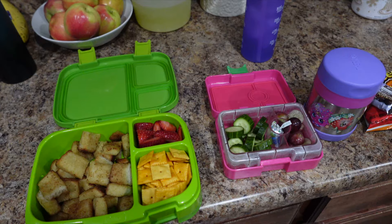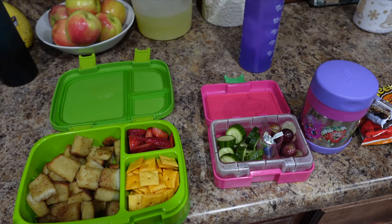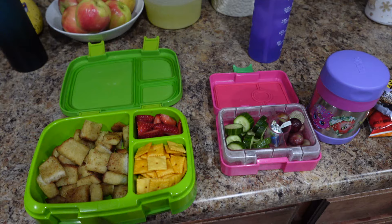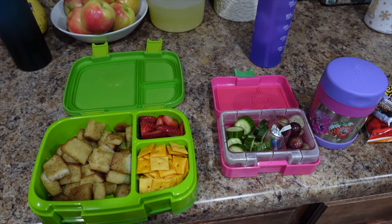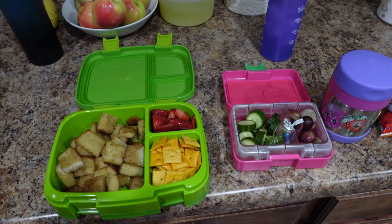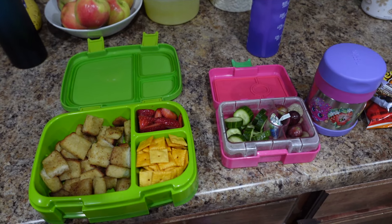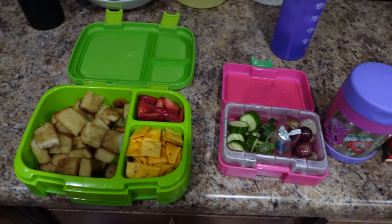And then I have a nine year old who's in fourth grade and she's kind of a creature of habit too — she alternates between just a couple of things. So I feel like this is going to be boring, but I am going to show you guys because you all have asked me so, so very much. But today is Monday. The time changed yesterday so we're kind of dragging, but here are the lunches for today.